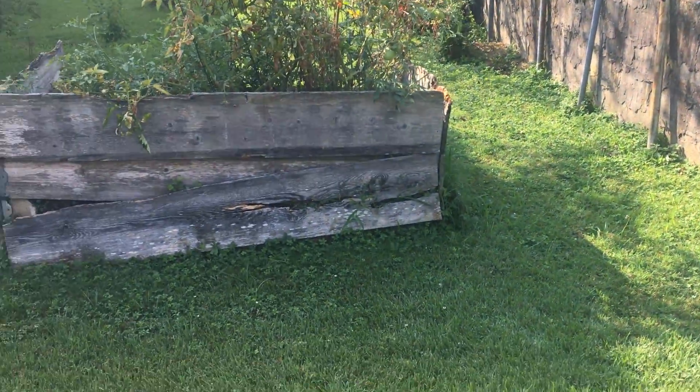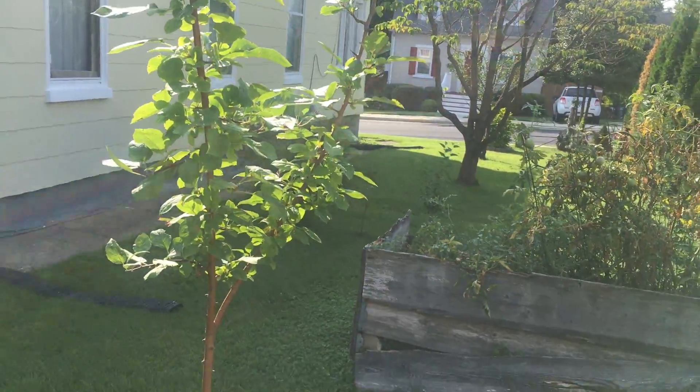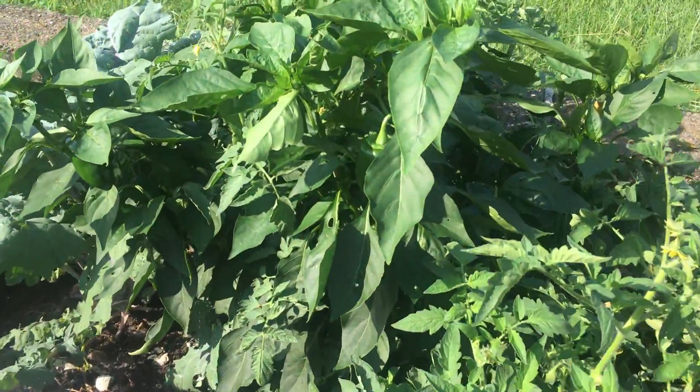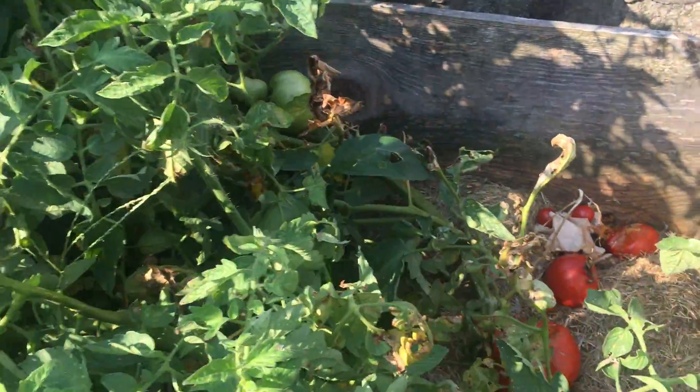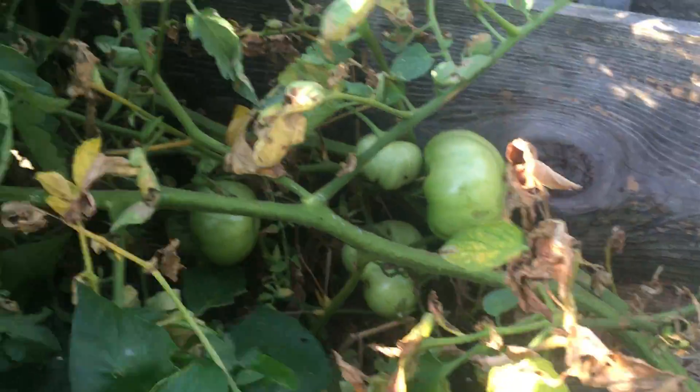There's my tomatoes finishing up. The apple tree never lost its leaves, so that's good, but didn't do anything. This is still full of some green peppers and there's lots of tomatoes down in here.